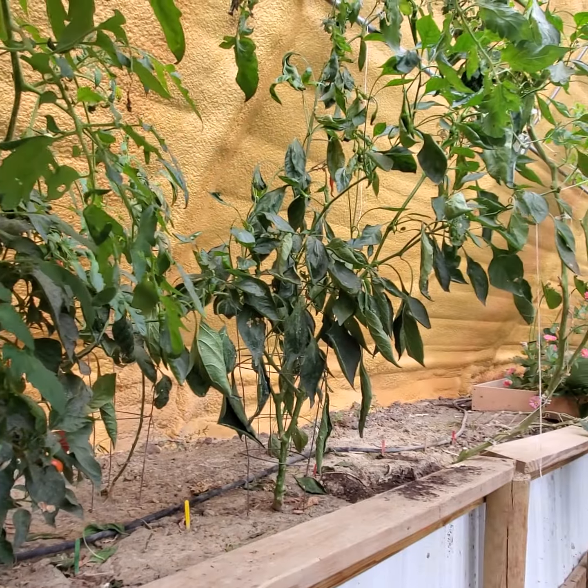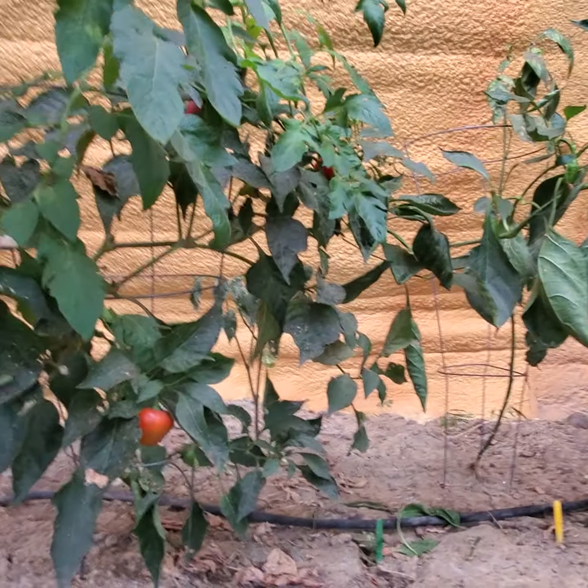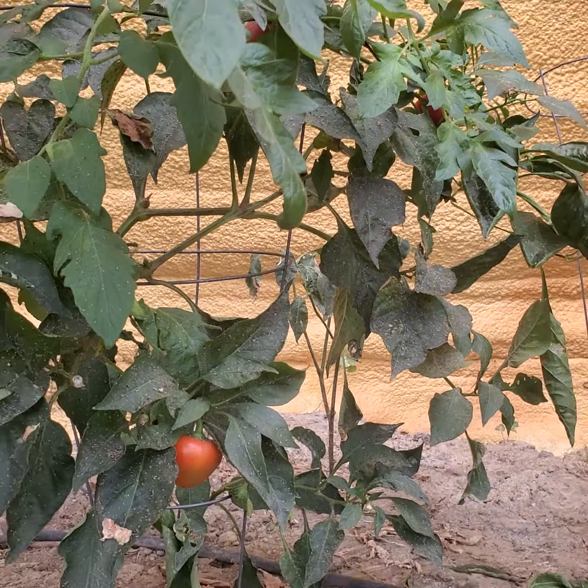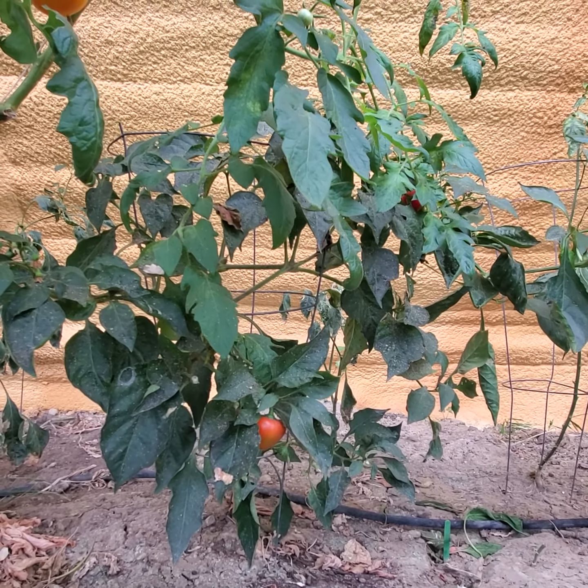The pepper plants have some red peppers on them. There should be sweetabelles, so I'll be taking those home.